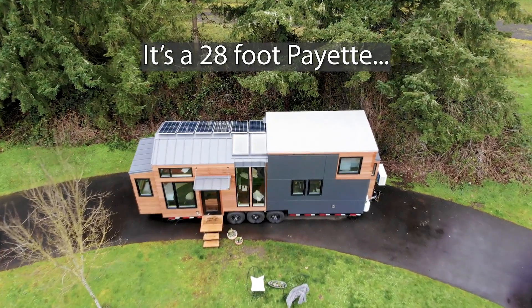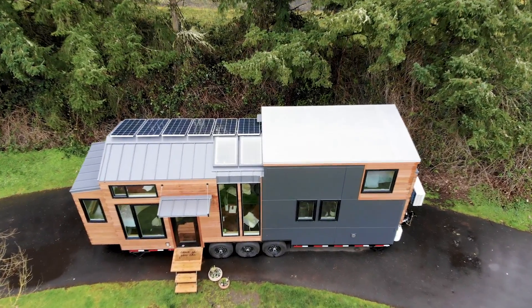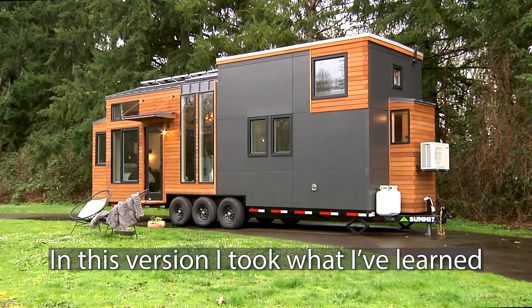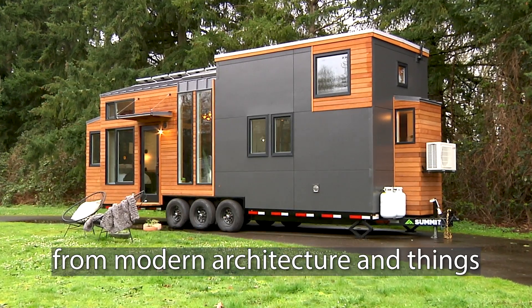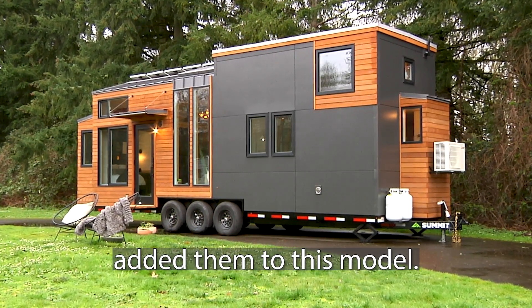It's a 28-foot Payette. We updated the style on the Payette this year. I just tried to modernize it a little bit more. In this version, I just took what I've learned from modern architecture and some things I've gleaned over the years and added them to this model.